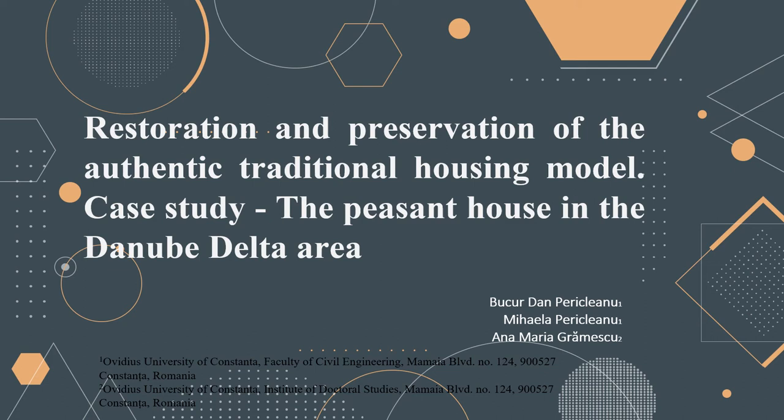My name is Mihaela Periklanu and I am from the Faculty of Civil Engineering from Ovidius University of Constanza. On this occasion I will present the paper prepared in collaboration with my colleagues Periklanu-Dan and University Professor Ana Maria Grimescu, entitled 'Restoration and Preservation of the Authentic Traditional Housing Model: Case Study the Peasant House in the Danube Delta Area.'